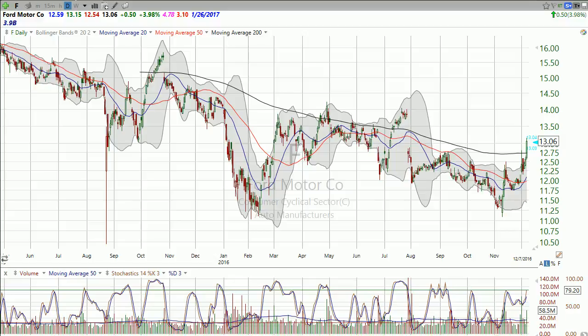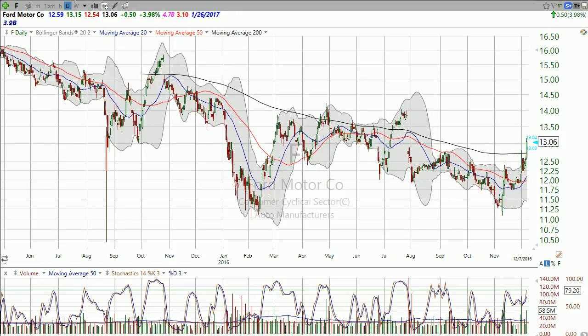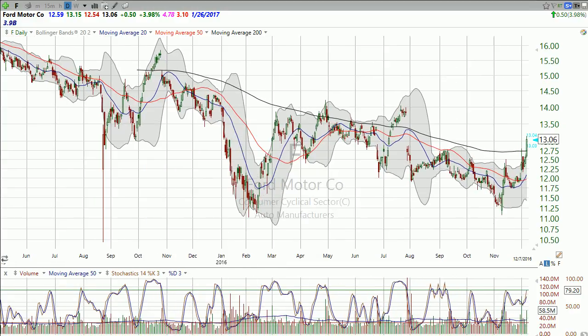Good evening, I'm Dan Fitzpatrick, StockMarketMentor.com, and it's Wednesday, December 7th. I want to look at auto parts in this video. Typically I don't do like six charts in one of these free chart videos, but it just kind of seems right here, so that's what I'm doing. I'm actually wanting to look at the auto parts sector, but I'm starting with the autos because that's where the parts go.